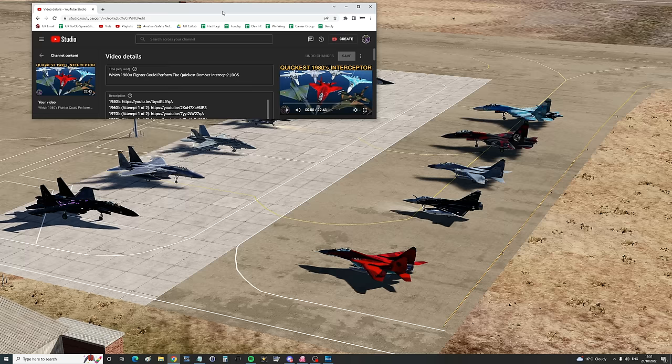Hello valued viewers, I hope you're all doing very well. Last week we did this video — which 1980s fighter could perform the quickest bomber intercept. It was good and good fun, but as ever, we made a few mistakes.